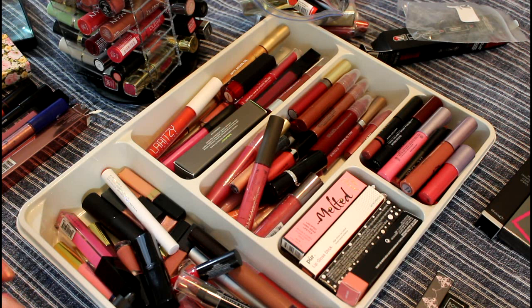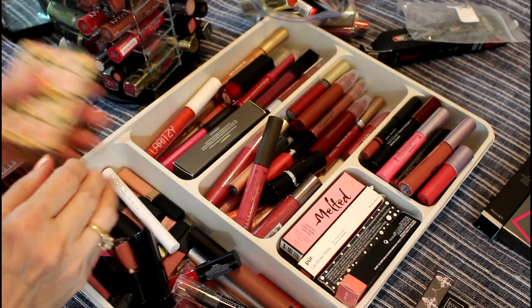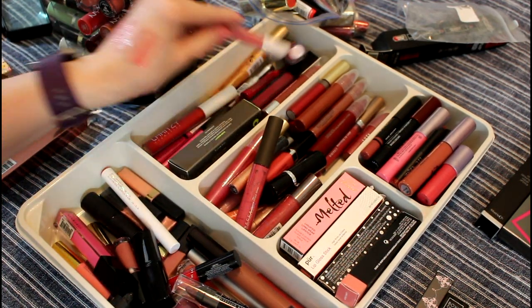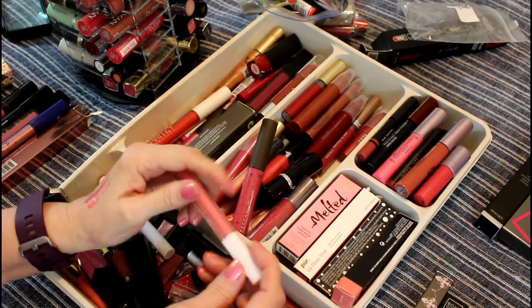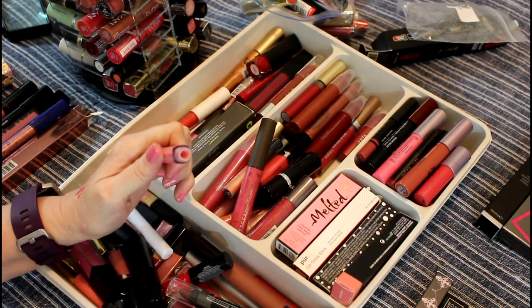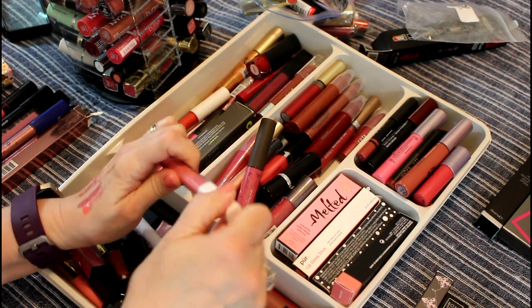Smith and Cult — her name is Bubbles. Something this small would be a good thing to have in my little purse thing. That's a nice color. This is e.l.f. Shimmering Lip Gloss, and this is really old. I don't think I can keep this old stuff — it smells a little bit like crayons. So that's obviously gone.